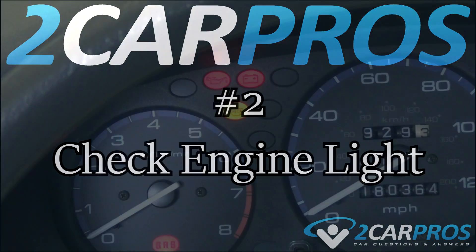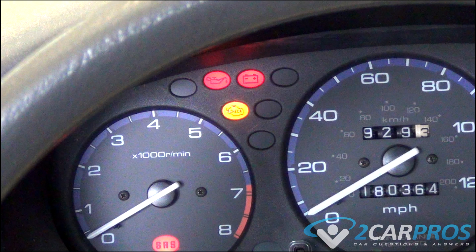Number two is a check engine light. If an engine problem exists and this service or check engine light is on, use a code reader to retrieve the codes and make the necessary repairs. There is a link in the description to a great video on the top 8 reasons for a check engine light to be on.